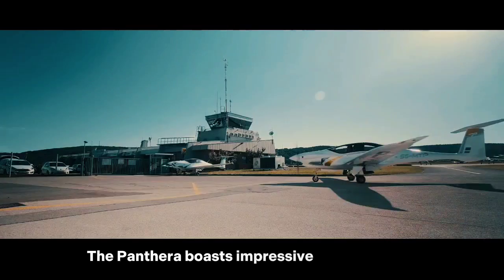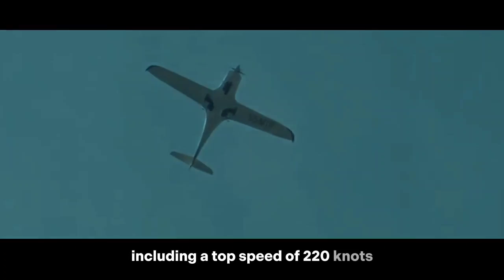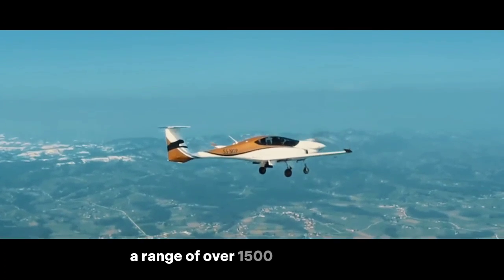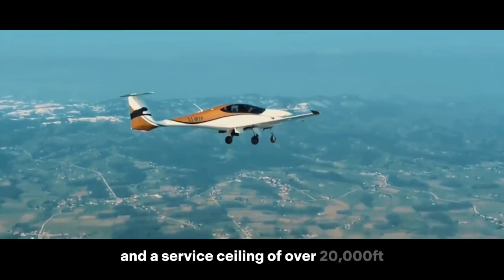The Panthera boasts impressive specifications, including a top speed of 220 knots, a range of over 1,500 nautical miles, and a service ceiling of over 20,000 feet.